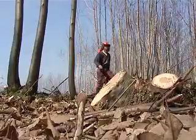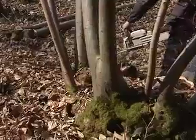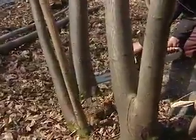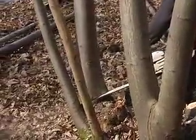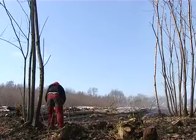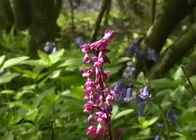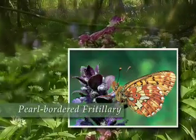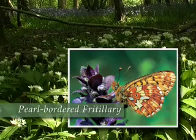Woodlands need to be worked. Without management they become derelict, and wildlife species that depend on working woodland as a habitat suffer. Coppice woodland in particular is an important habitat, because many British flowering plants and insects thrive under this rotational system. Often the rarer species, such as the pearl-bordered fritillary, can only be found in coppice woodland.